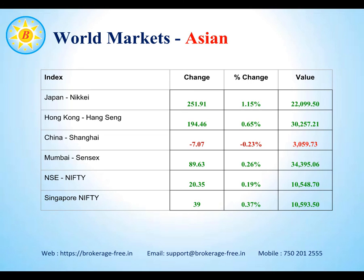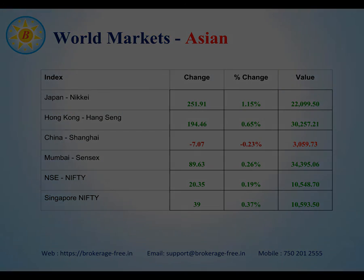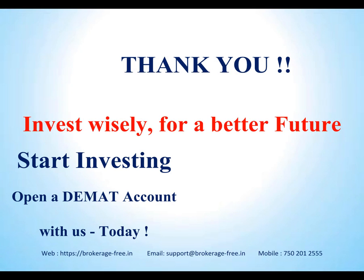Please consider this while making your trading decisions. Thank you for watching this episode of Market News from Brokerage Free for April 18, 2018. Please be careful with your trades. Good luck to you. Thank you.